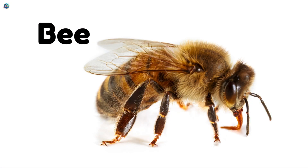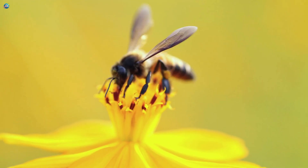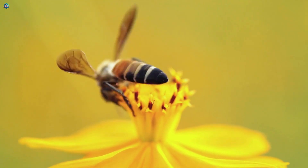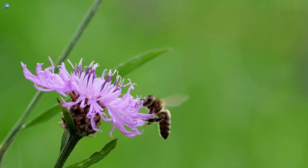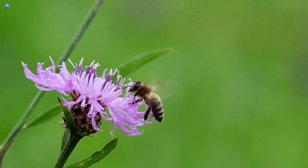Bee! Buzzing and busy! Bees fly from flower to flower, collecting nectar! They help plants grow and also make delicious honey that we all love!